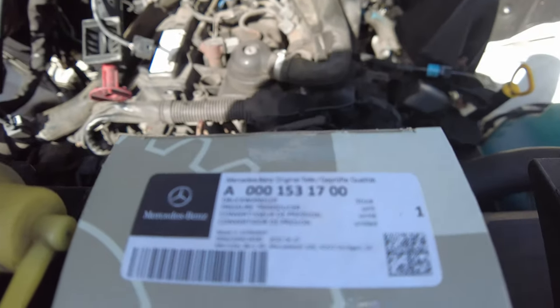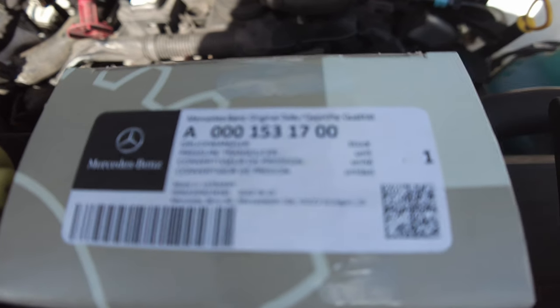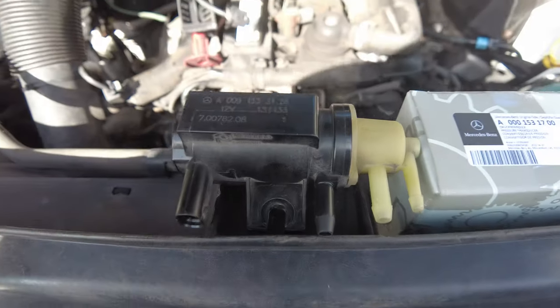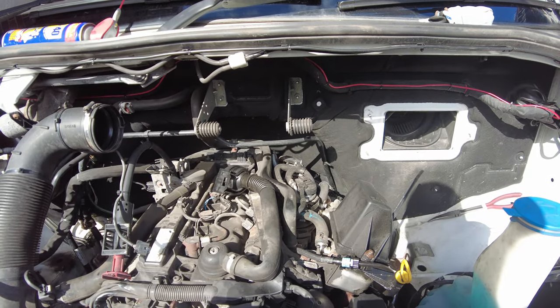I've got a new one — the part number is 000 153 17 00. I'll just fit that and show you it working.